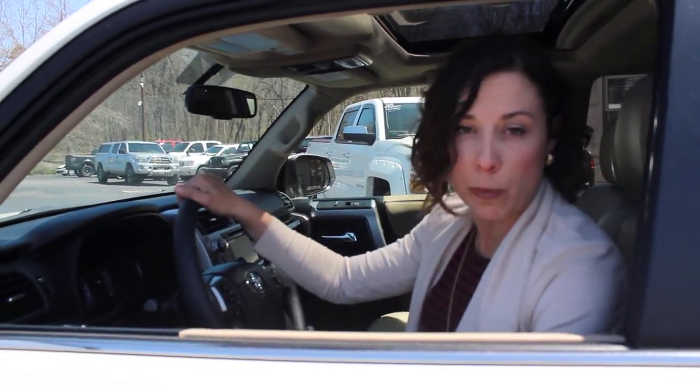And this vehicle is actually priced thousands below retail. To find out more about this Toyota 4Runner, go to wheelcitymotorsnc.com.